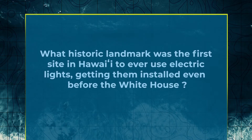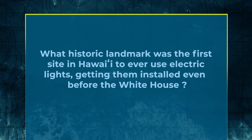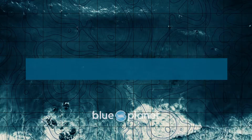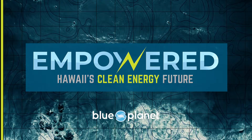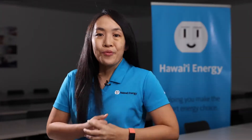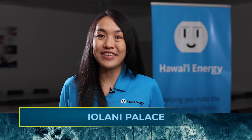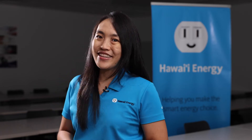Hello, I'm Shayna from Hawaii Energy here with a little pop quiz. What historic landmark was the first site in Hawaii to ever use electric lights, getting them installed even before the White House? Welcome back! The answer is Iolani Palace in downtown Honolulu. King Kalakaua met Thomas Edison in the late 1800s, and as they say, the rest is history — including their recent upgrade to energy efficient LEDs. Stick around for more pop quiz later in the show.